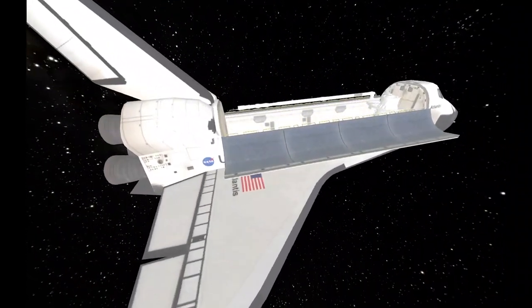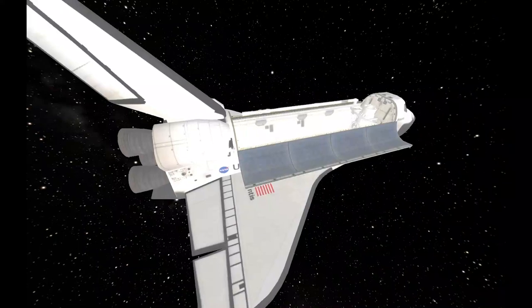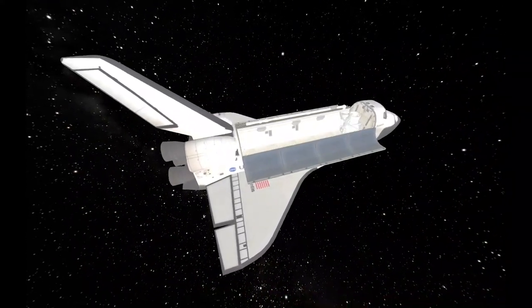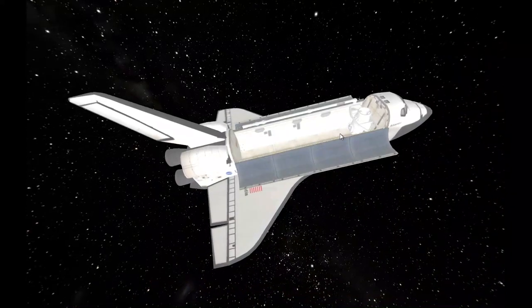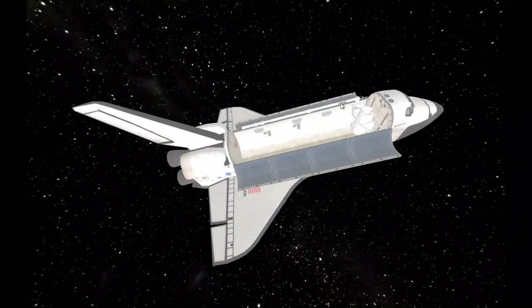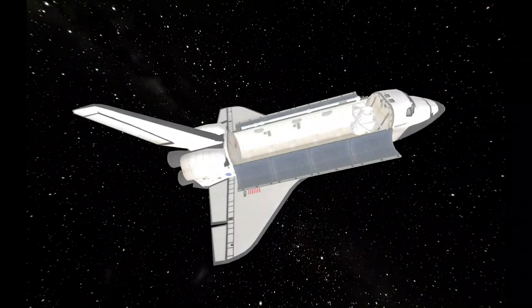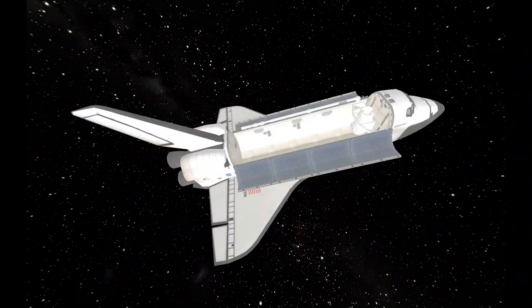Hubble was actually launched on Space Shuttle Discovery, which now sits at the Air and Space Museum in D.C. The Hubble Space Telescope was placed in the cargo bay of the Space Shuttle, launched in 1990, and put into orbit. It's the size of a school bus.